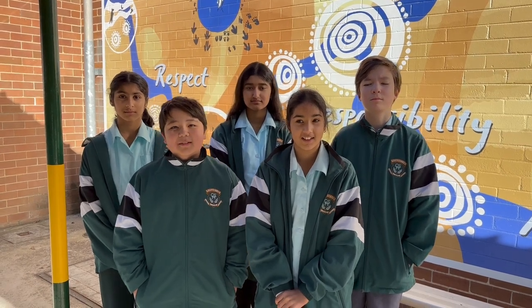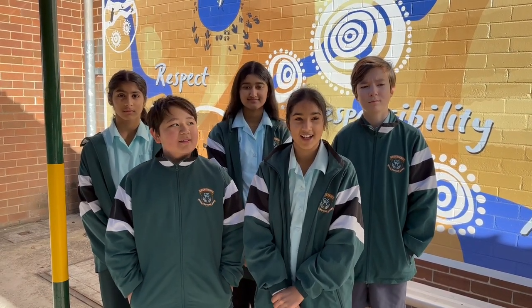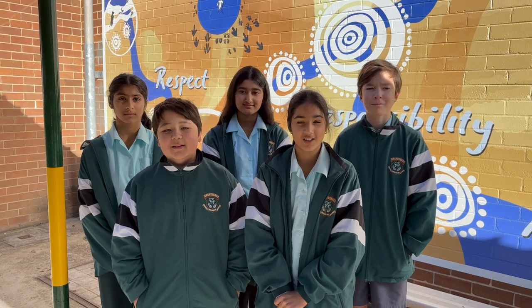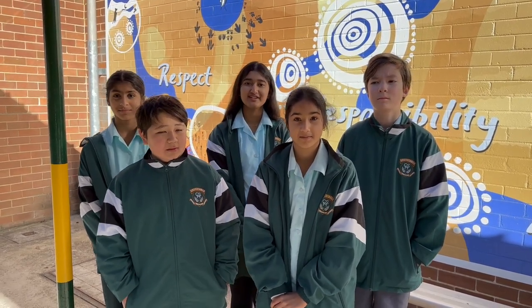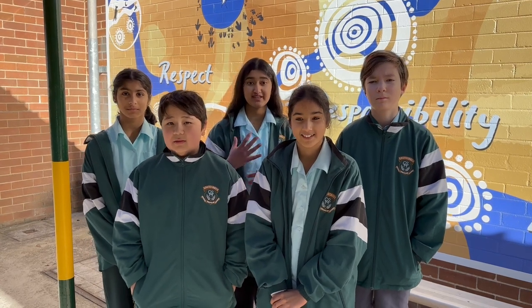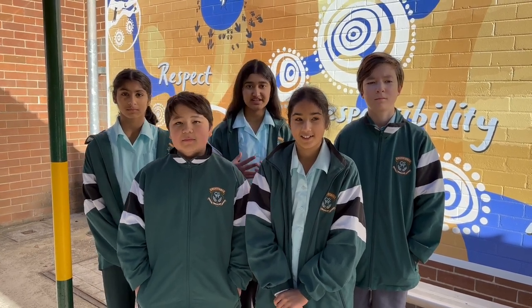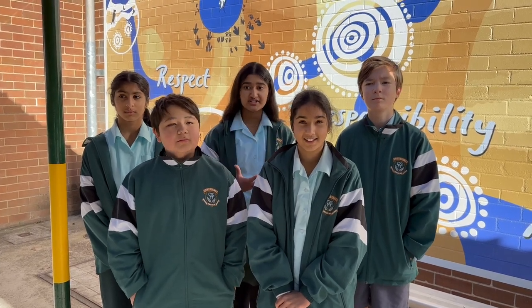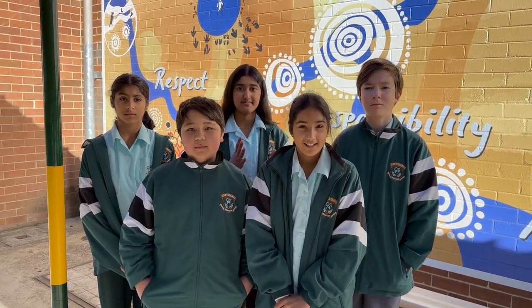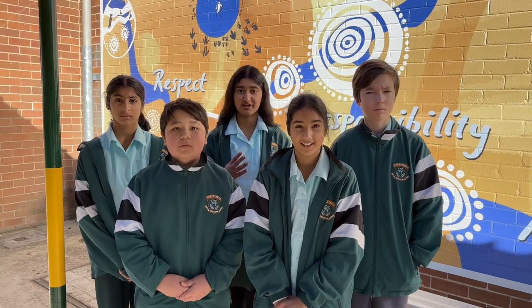What is STEM and how is it seen in our project? STEM is science, technology, engineering and maths. When we created our paper helicopters, we used engineering to design and create our function, and we also used mathematics to measure our calculations and how it would work.